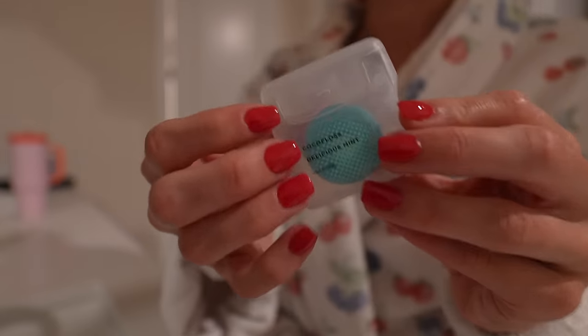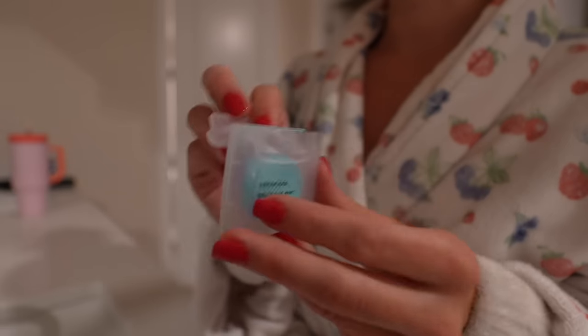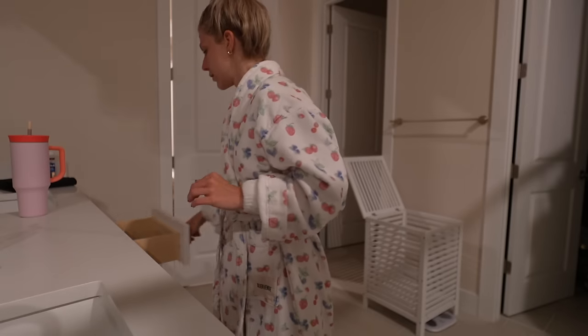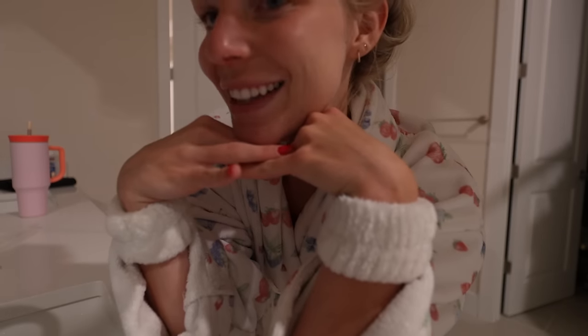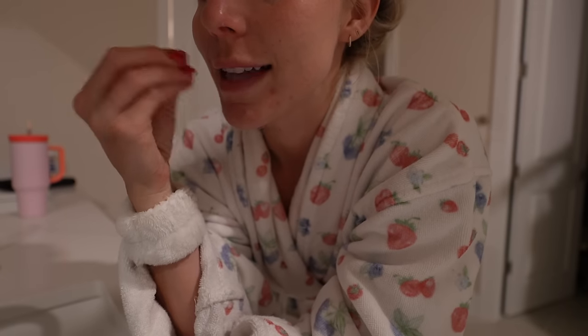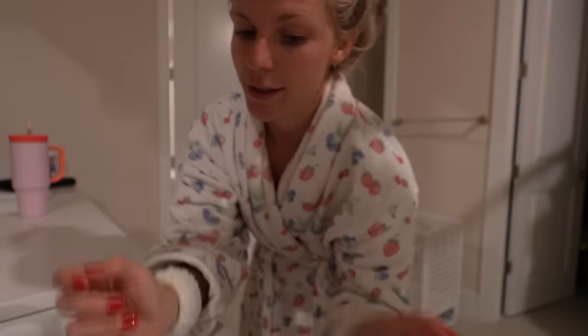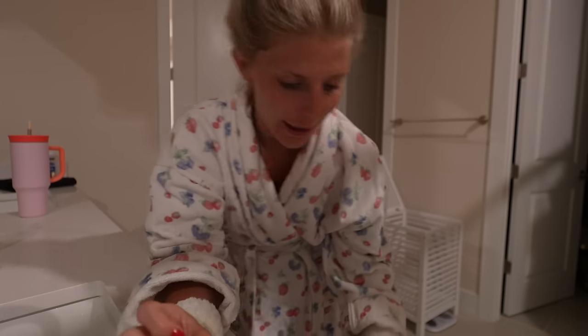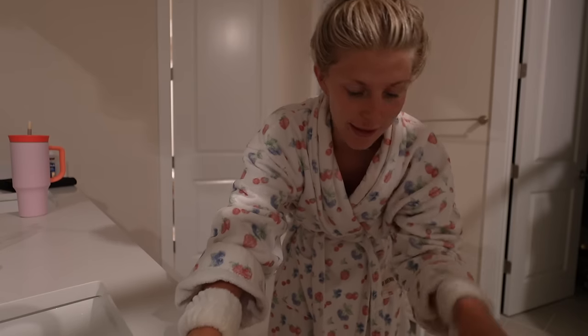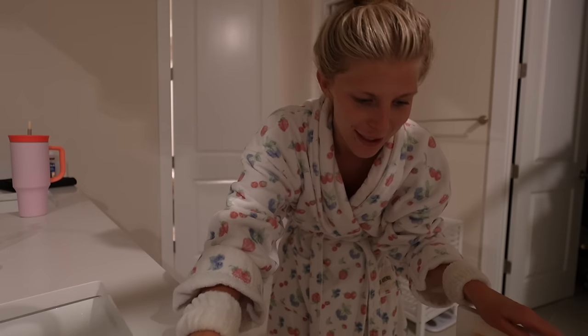I didn't show it on camera, but I did my floss as well — it's the cocoa floss, delicious mint. By the way, my dentist appointment today: they said my teeth look perfect. I only had to have one sealant replaced, just because after a while they need to be replaced. Only one tooth needed that and the rest looked perfect, which is always good because I stress out about dentist appointments.